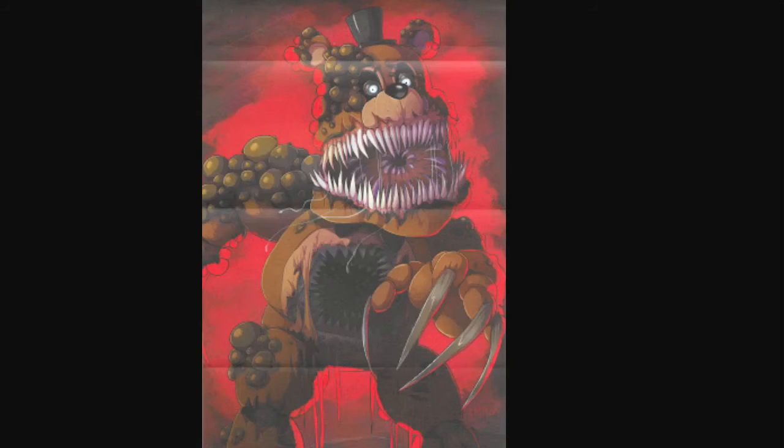This animatronic is so cool — I love it. He's basically the same as the Twisted Wolf; those two are my favorites. Twisted Bonnie is good as well. This animatronic is crazy. I don't want to have him in my nightmares — that'll be creepy. I'd rather have Nightmare Freddy in my nightmares because he's not so creepy. This thing is really creepy.